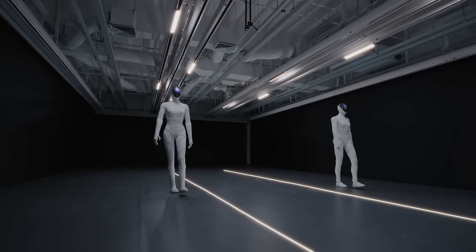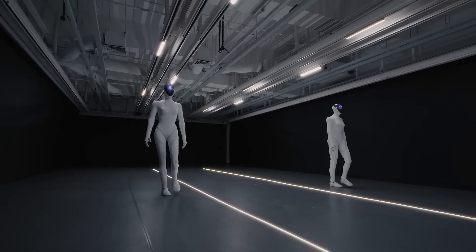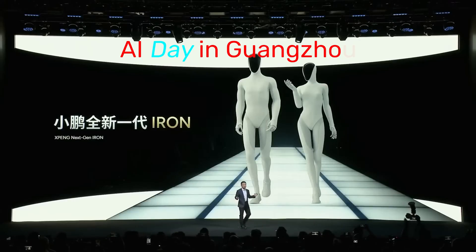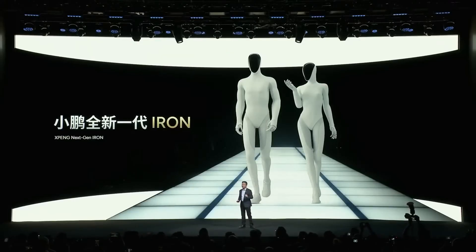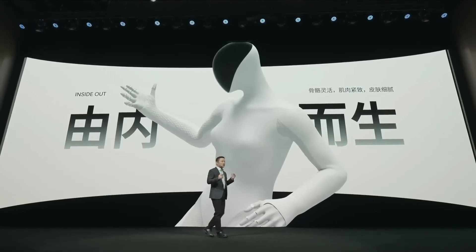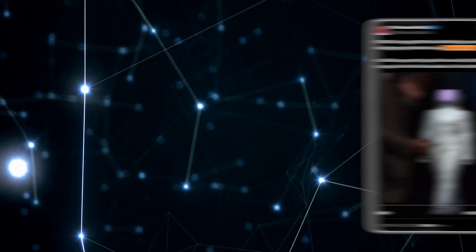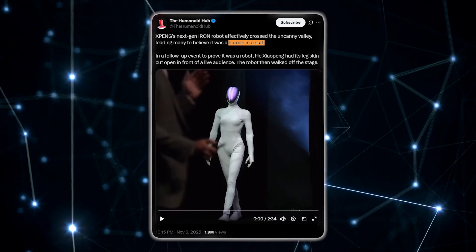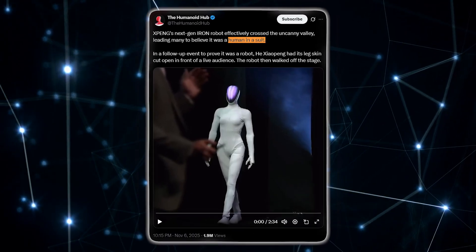Let's start with X-Pang's robot, because this one feels like the turning point for humanoid design itself. After the AI day in Guangzhou, where their humanoid robot Iron walked out on stage with strangely human posture, people online went wild. Some said it was fake — that there must have been a human in a suit.